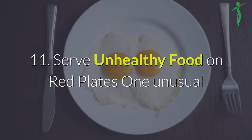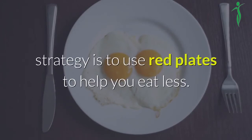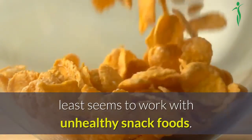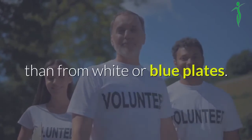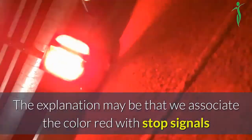11. Serve unhealthy food on red plates. One unusual strategy is to use red plates to help you eat less. Research indicates that this technique at least seems to work with unhealthy snack foods. One study reported that volunteers ate fewer pretzels from red plates than from white or blue plates. The explanation may be that we associate the color red with stop signals and other man-made warnings.